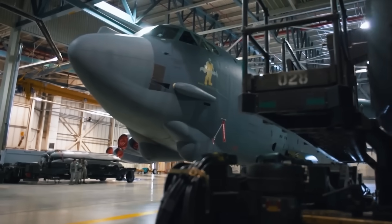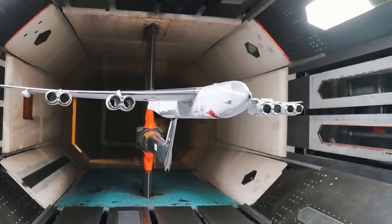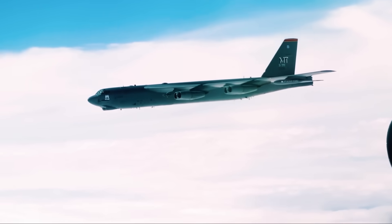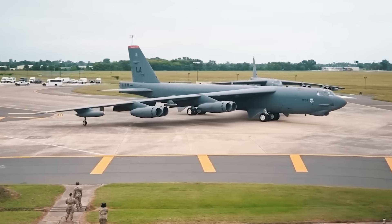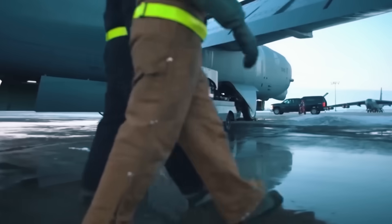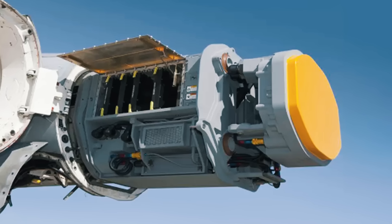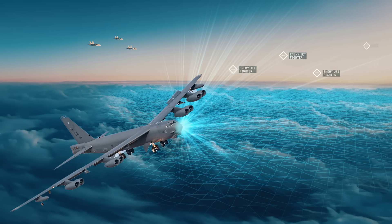While some industry experts believe that four-engine operation would be more efficient, opponents rightly point out that such an upgrade would require a redesign of the airframe as well as additional changes to systems and control surfaces — greatly increasing the project timeline, complexity, and cost, which the US Air Force certainly did not want. In addition to new engines and nacelles, one of the most radical upgrades will be the installation of the new AN/APG-79B-4 AESA radar in the B-52J, replacing older mechanically scanned arrays.